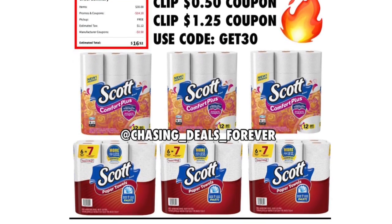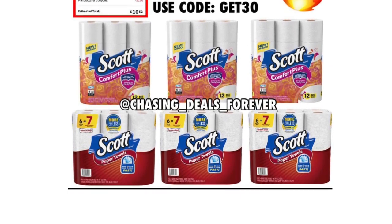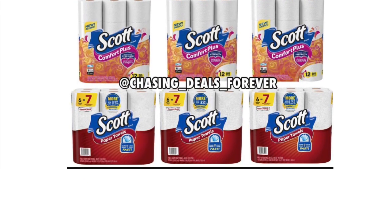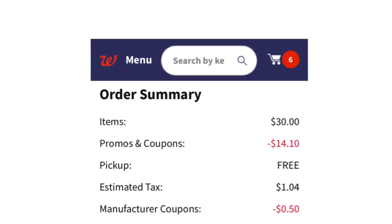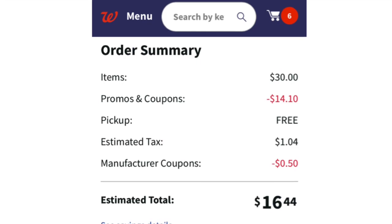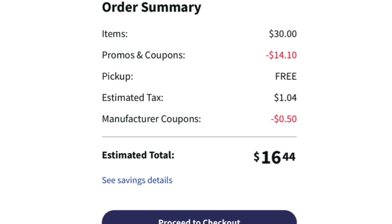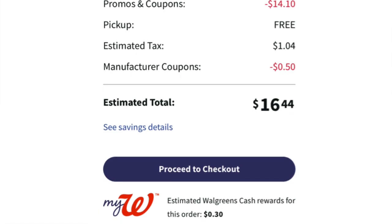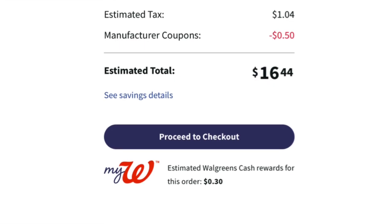Add all six items, clip those coupons, and add the code GET30. Once you add the code, your total should come down to around $15, plus tax depending on your state. Mine shows all six items at $5 each — $30 was my total. After the promo and coupons it was $14.10 with the $1.25 off each one, plus the $0.50 coupon. My total was $16.44 with tax, but with $3 in rewards I paid $13 — that's what I showed you on my receipt.